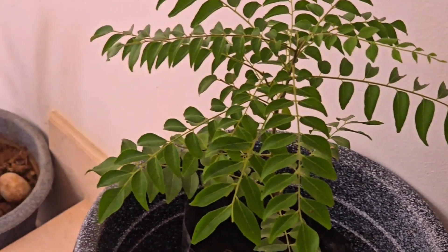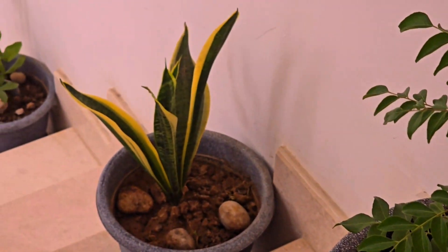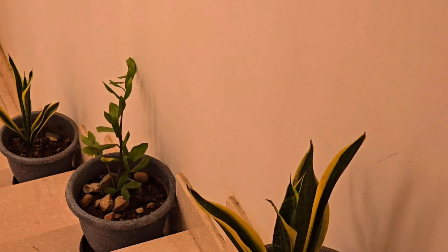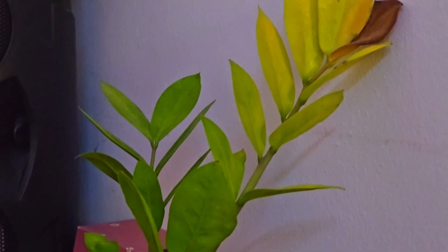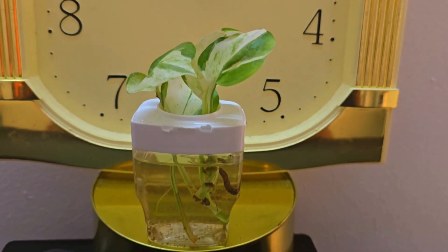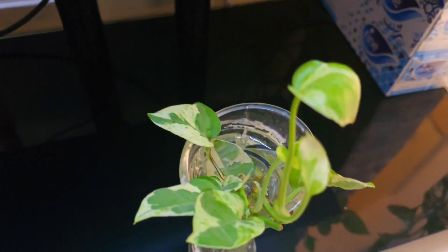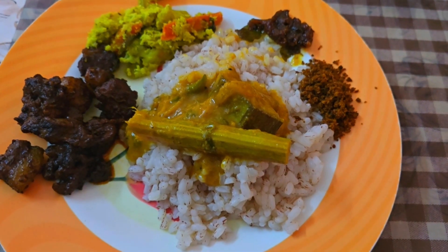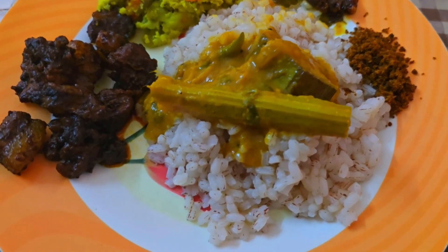I have a snake plant, a money plant, and other plants that I have to take care of. It is time for the recording — it is time to cook dinner.